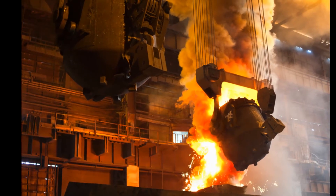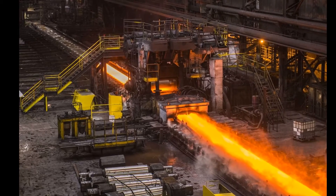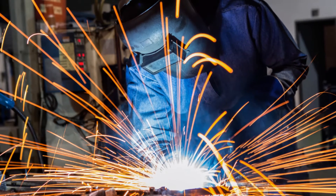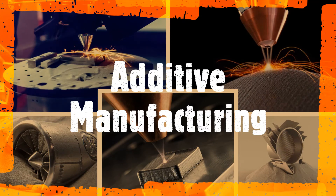Therefore, metal product suppliers are constantly looking for new methods or technologies to meet their customers' demands. One of the newest metal fabrication methods that challenges all the traditional ones is metal additive manufacturing.